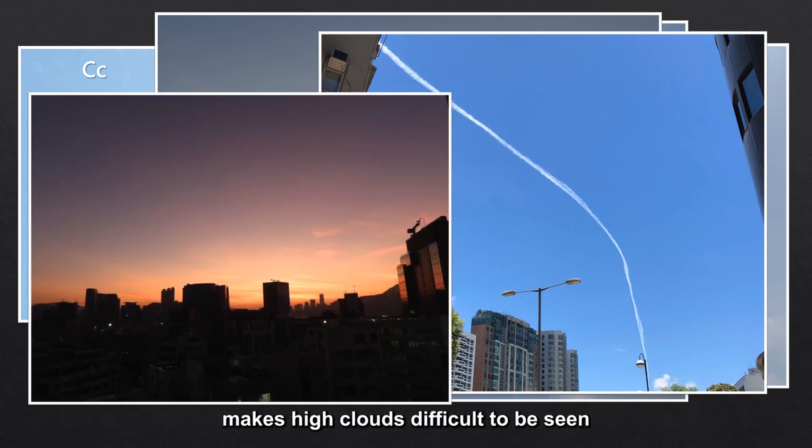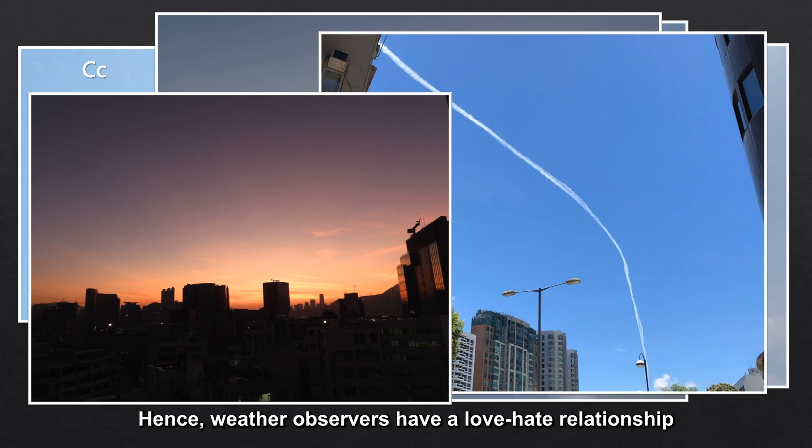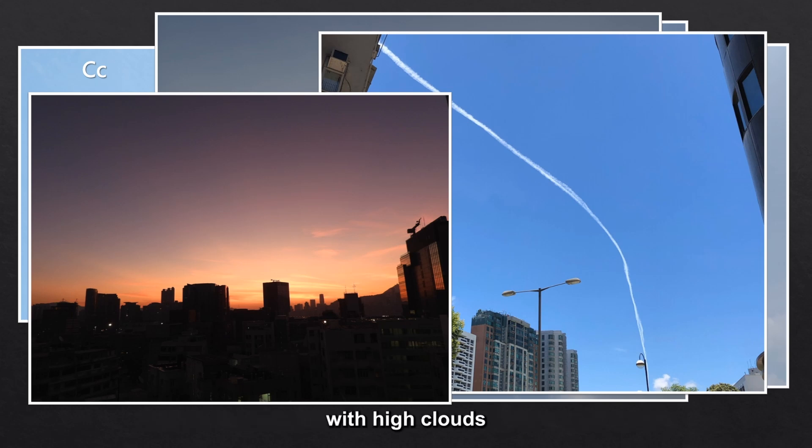There's another situation that makes high clouds difficult to be seen — it's at night time, when there's no light source. Even experienced weather observers need more time to observe high clouds through the help of the stars, the moon, etc. Hence, weather observers have a love-hate relationship with high clouds. They're easy to identify, but also hard to be seen.